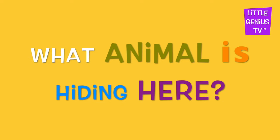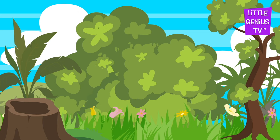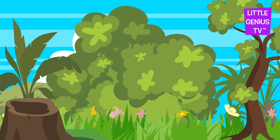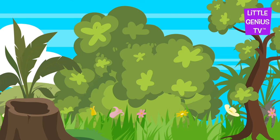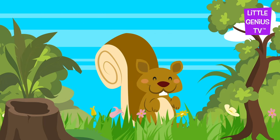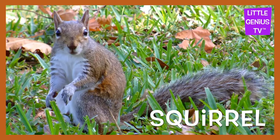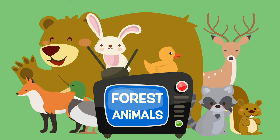What animal is hiding here? It's a squirrel. The squirrel climbs trees. Thanks for looking at the forest animals today.